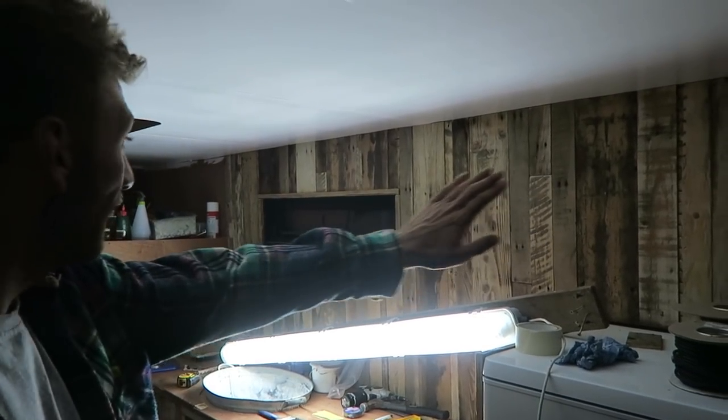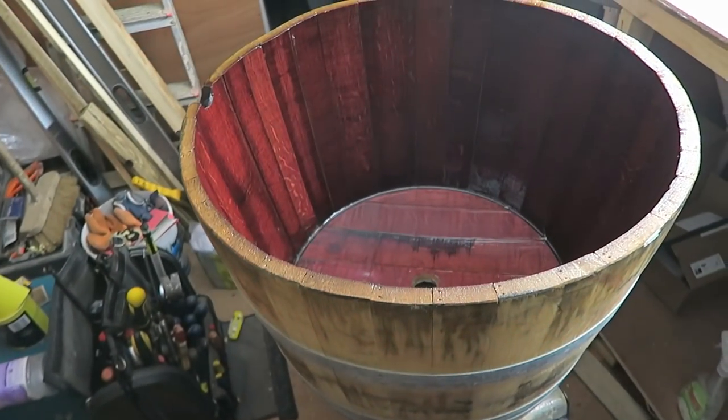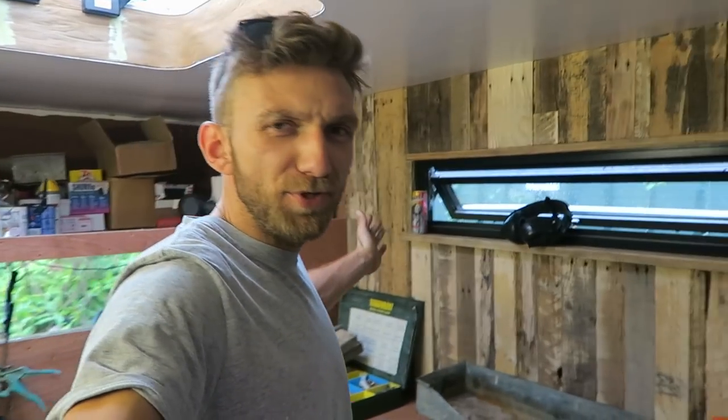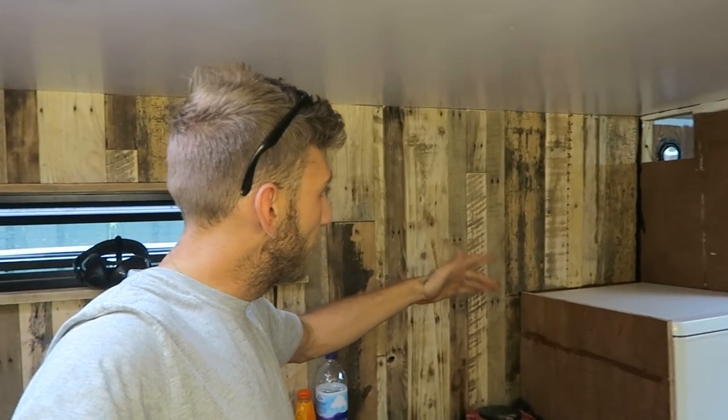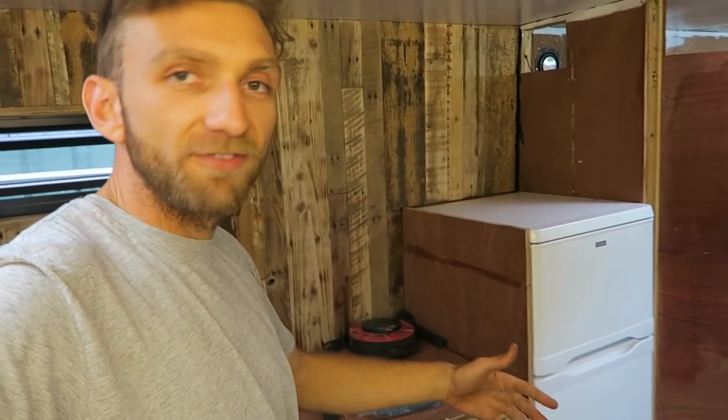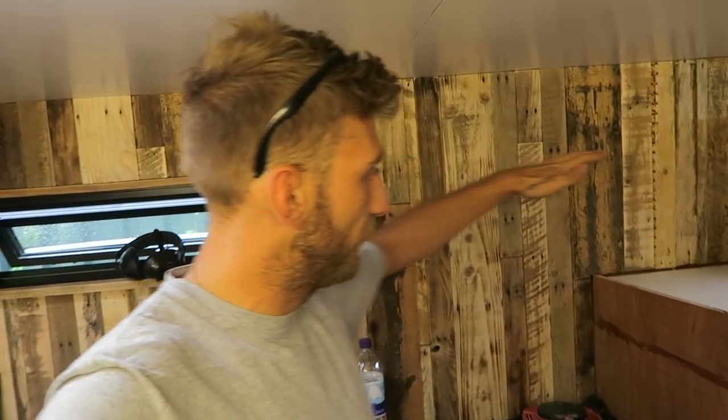I might have accidentally not hit record — was going to do an epic time-lapse but it doesn't look like it recorded. Anyway, that's really good progress — I've done a whole wall. I'll show you when the lights are on. I had to give another coat of varnish in the barrel. Now I've got to keep going, around the fridge area. I'm going to take the fridge out, wire it in, then put it back, then put some nice scaffold boards on top and clad around there.